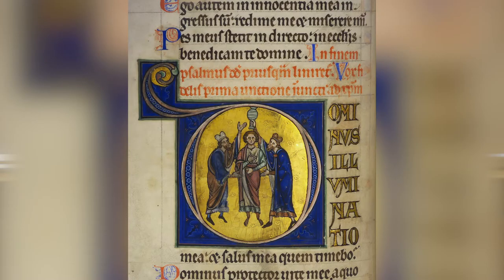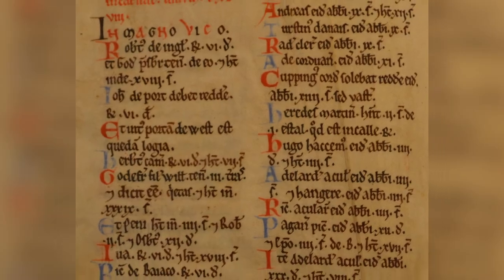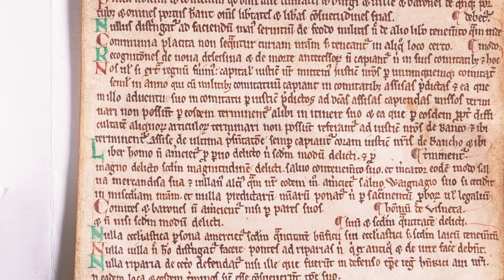Our very earliest manuscripts are some 10th century fragments and we also have a collection of very fine illuminated medieval manuscripts. Some of the highlights are the Lindsay Psalter from the 13th century and some books of hours from the 14th and 15th centuries. We also hold the Winchester Domesday, a 12th century survey of Winchester in its original binding, and three copies of Magna Carta.